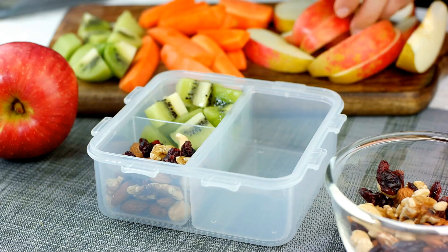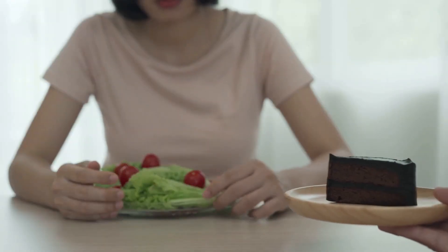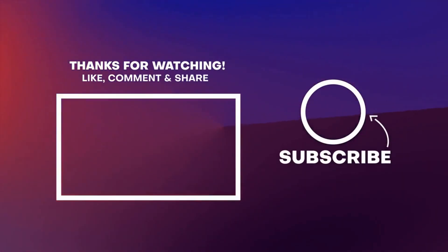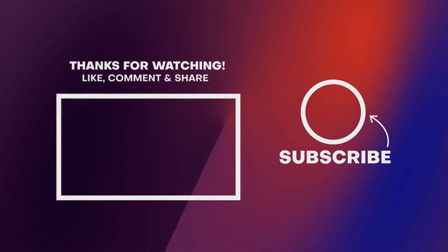Make your snacks work for you, keeping you full between meals and fueling up your body. Watch your calories and eat nutrient-dense foods that help you stay slim and strong. Thanks for watching. Leave your comment and don't forget to subscribe for more daily tips and tricks for a leaner, healthier living.